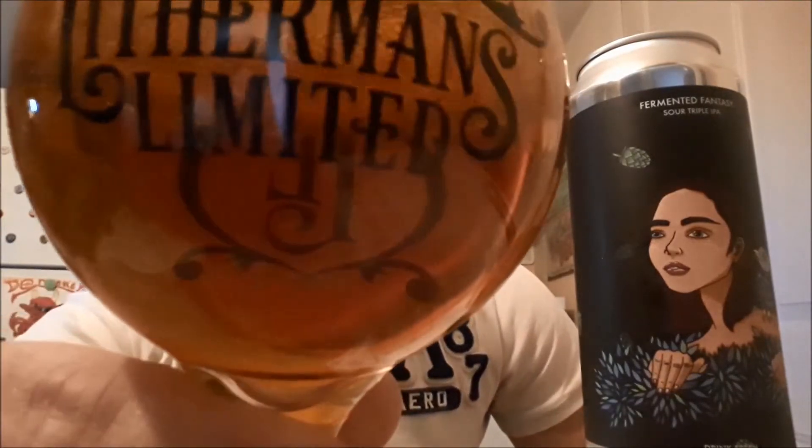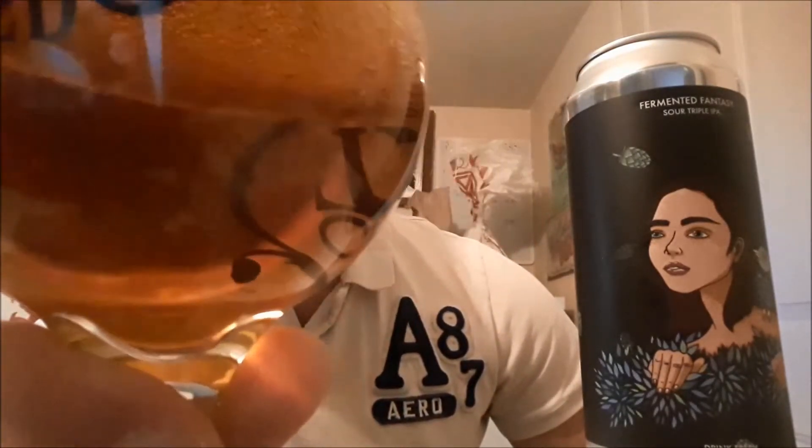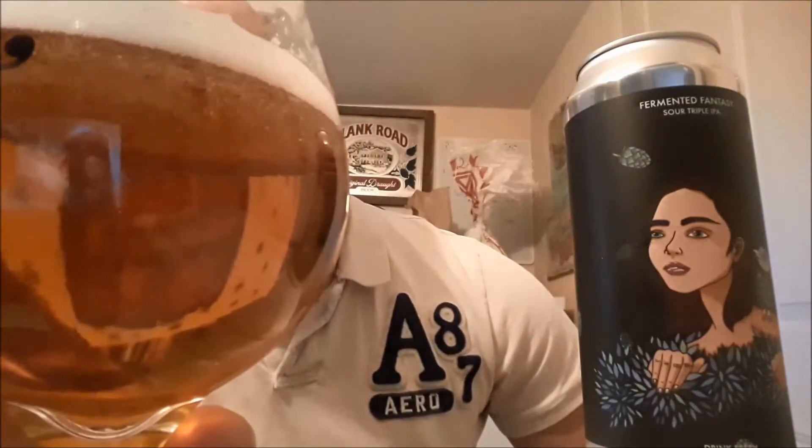First off, there's like no carbonation in this — it's pretty much flat. You don't see any carbonation bubbles coming up. Kind of seems almost on the medium body side.